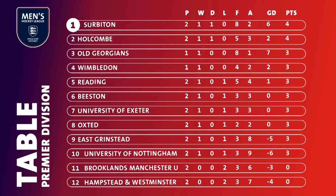This is the league table after week two. Old Georgians and Wimbledon were in EHL action this weekend, so their match will be played later on in the season.